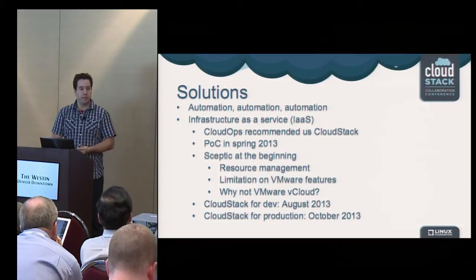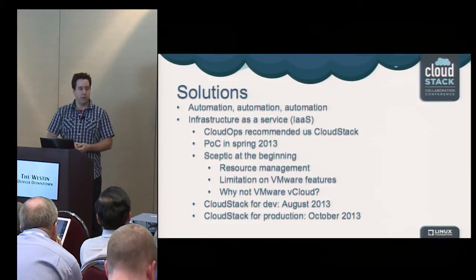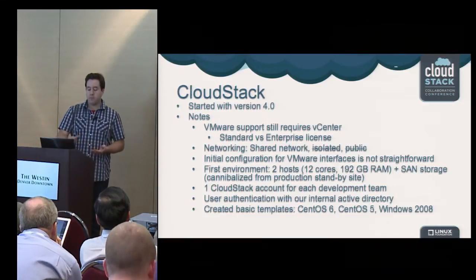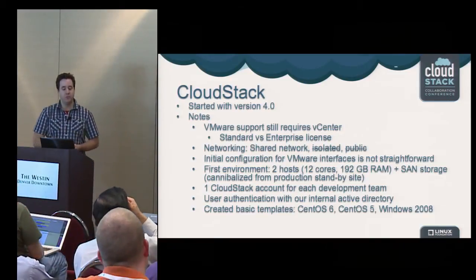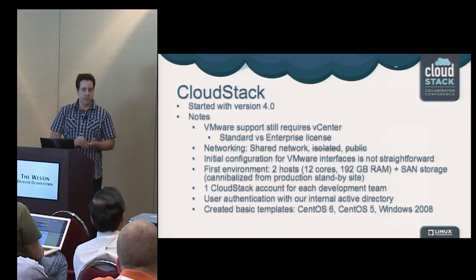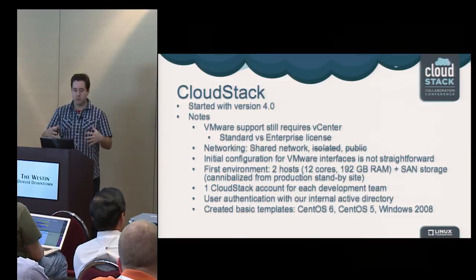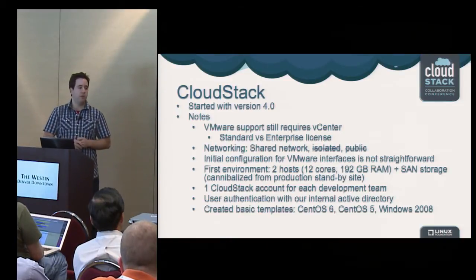We installed CloudStack for all our development environments during the summer, and two months later we saw our first CloudStack usage in production. We started with version 4.0 and tried to upgrade as fast as we could to new versions. Currently, we're running 4.2.1 and haven't touched 4.3 yet, but it's still recent.